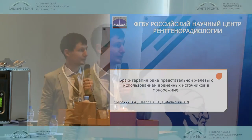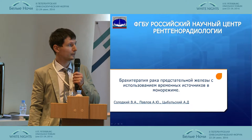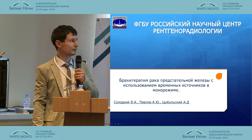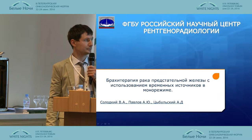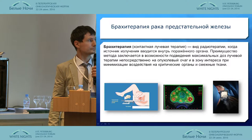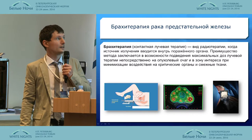Good afternoon, distinguished chair, persons, and colleagues. I represent the Russian Radiology Research Center, where we deal with radiotherapy research and trials. Here I want to introduce our humble experience about iridium contact brachytherapy.